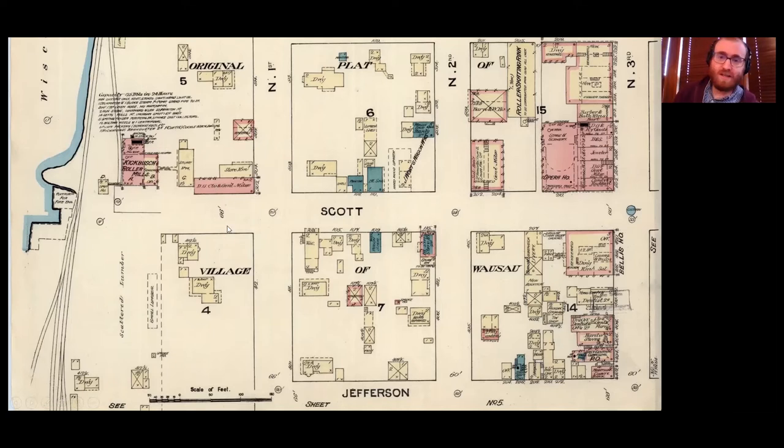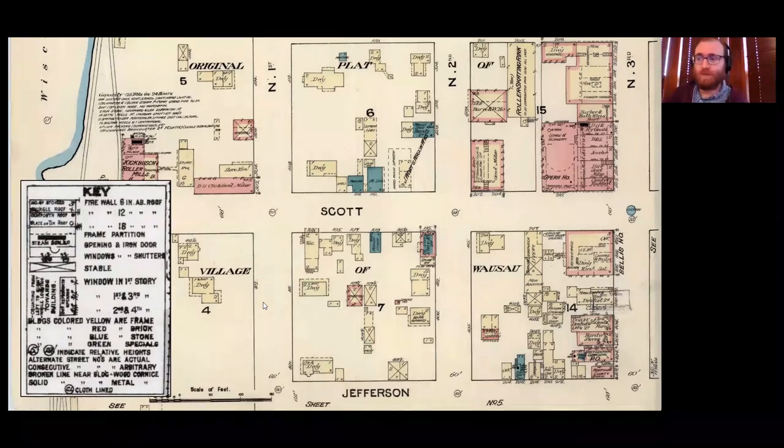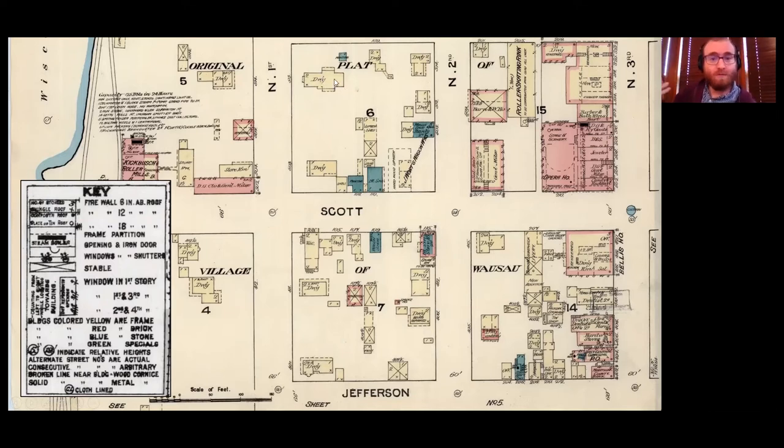The map tells you the streets are 66 feet wide, here's the blocks, here's where things are located. It has labels — sometimes generalized like 'grocery store' or 'blacksmith,' and sometimes specific names like 'Bellis Hotel' or 'Kickbush Roller Mills.' There are also different colors. Yellow means it's a wood-framed building. Blue means it's a stone building, or later a concrete building. Red means it's a brick building — a full red is a brick frame, and if it's got a different color inside, that means it's a wood or stone frame building with a brick veneer.